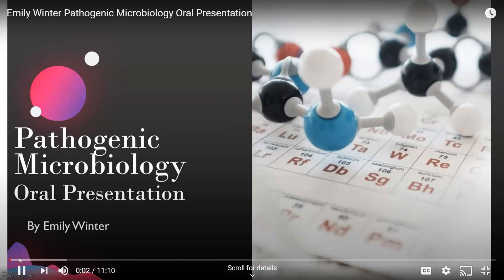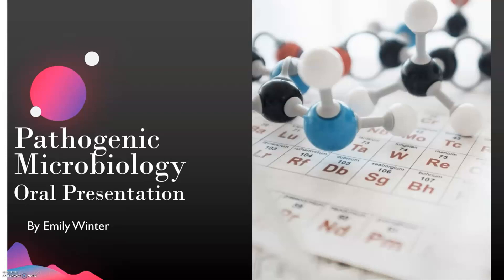Hi, my name is Emily Winter and I will be giving my oral presentation for pathogenic microbiology.